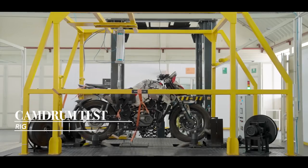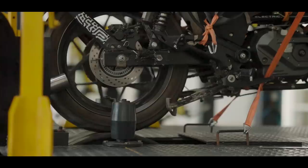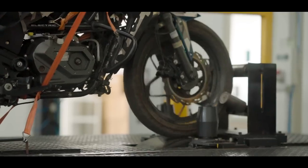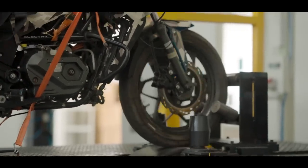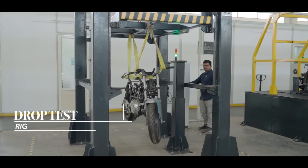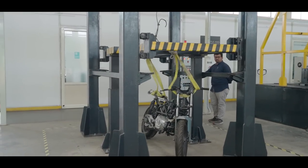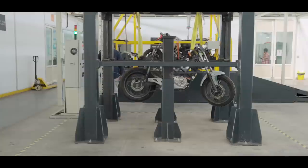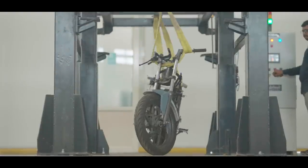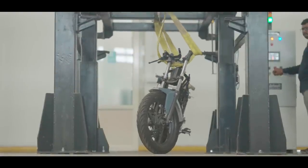Knowing how wonderfully paved most of India's roads are, this machine puts the motorcycle through its harshest riding conditions to check every component's longevity. This was a fun test to watch — the drop test. This is where Matter checks the structural impact the motorcycle will have if someone decided to jump the bike. Probably a safety measure for when Tom Cruise gets his hands on the motorbike.